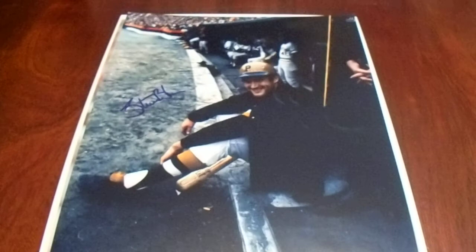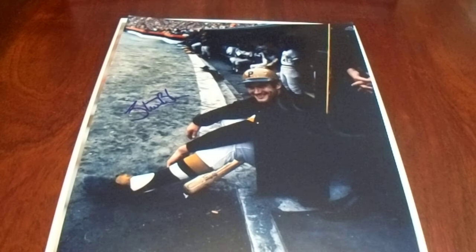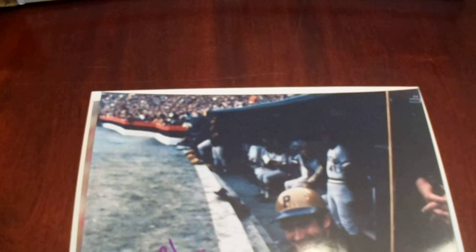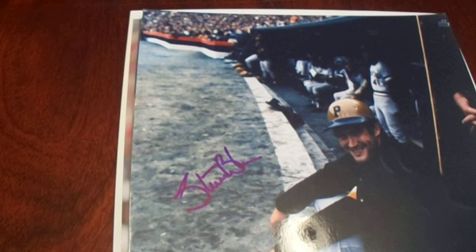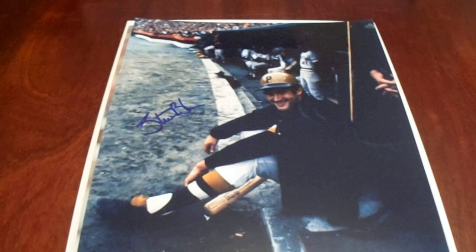First up, we got Steve Blass in what looks like a super old school photo. Look at those dugouts — that is so awesome. He's just walking and chilling, having a good time with a big cheesy smile. Nice autograph — his shorthand autograph is like STBL, which I've gotten a number of times. Pretty cool. Steve Blass, winning pitcher from the 1971 World Series Game 7.